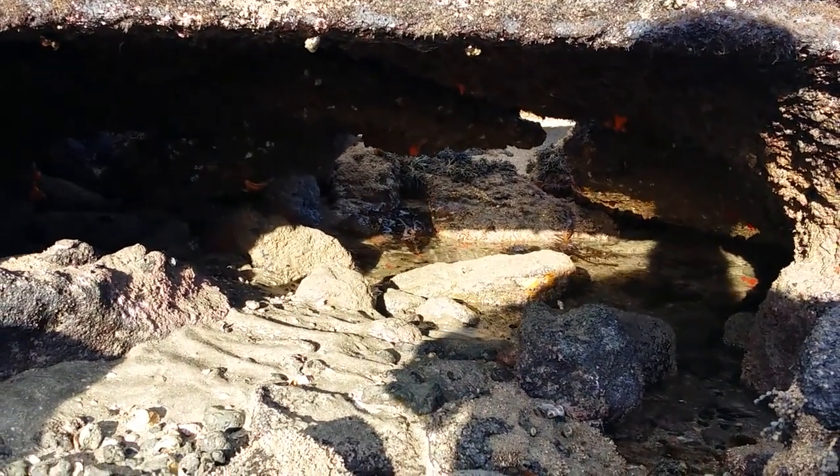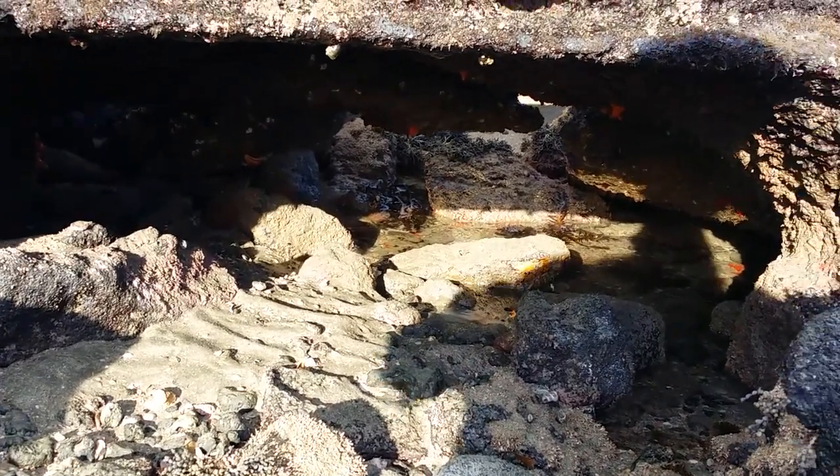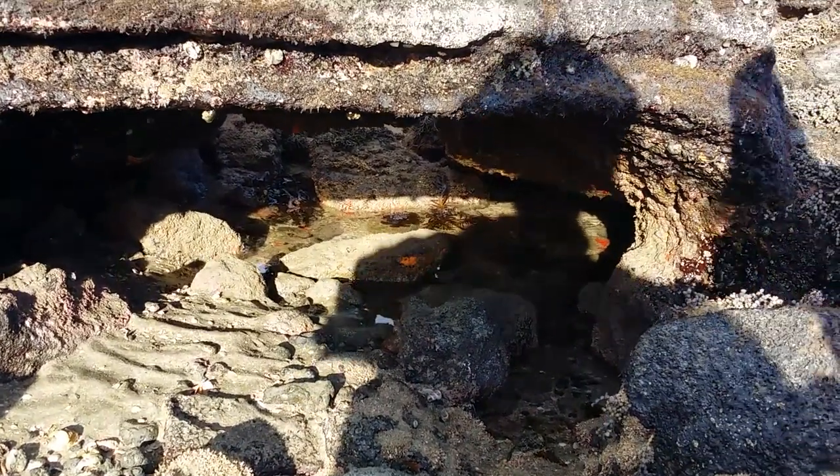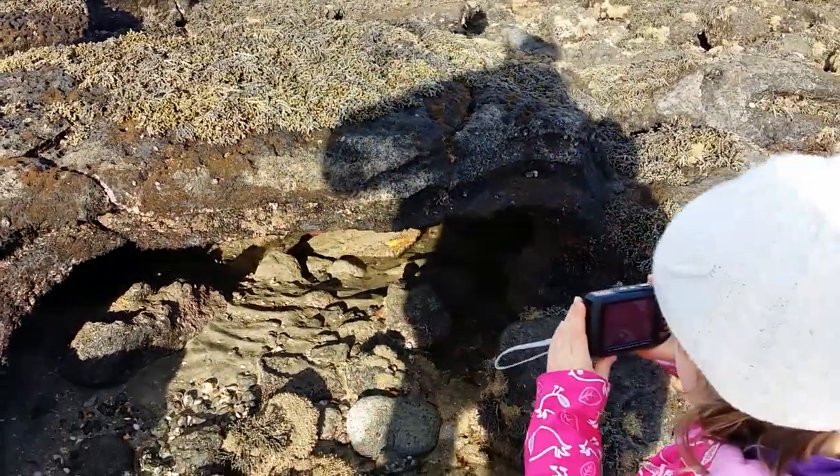Look at that — it's like a little cave, a cave in the rock pools! We'll get a bit closer.